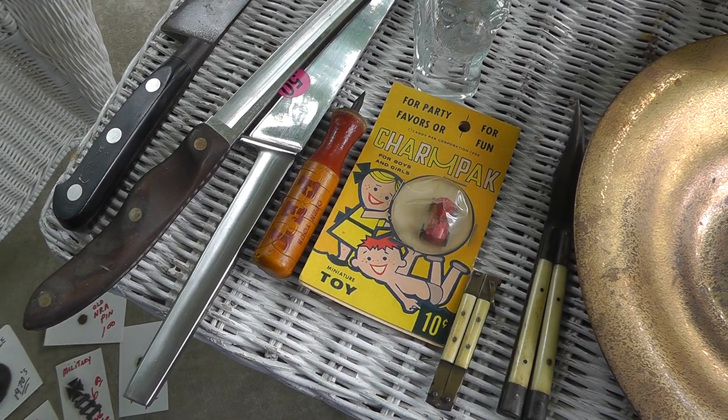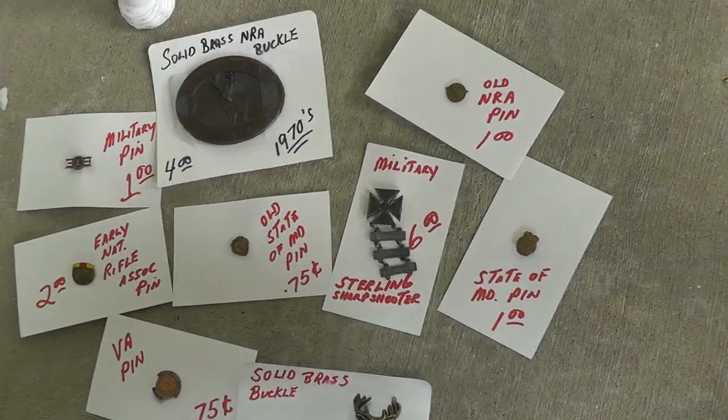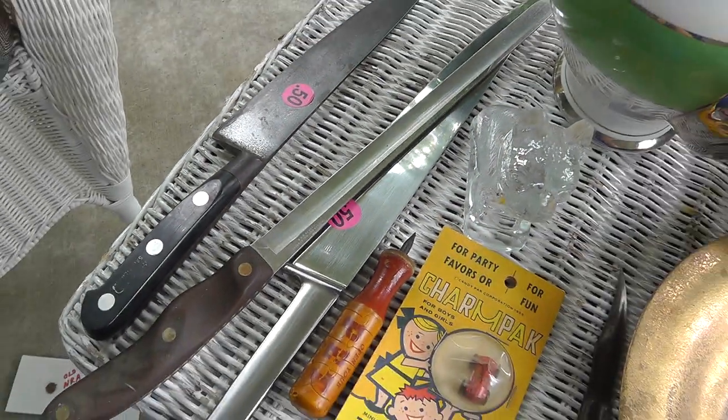Hey everyone, Will here with Flea Market Finds. We just covered the pins, and now on to the knives.